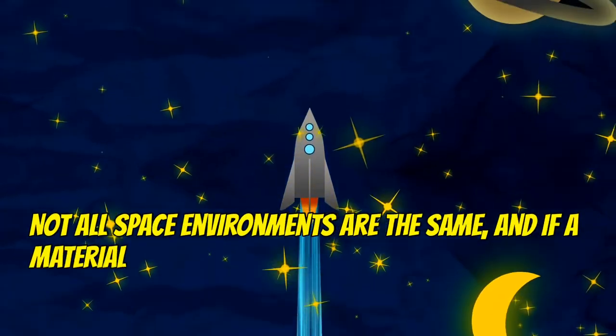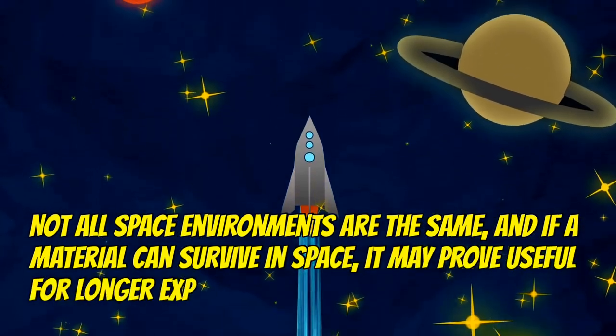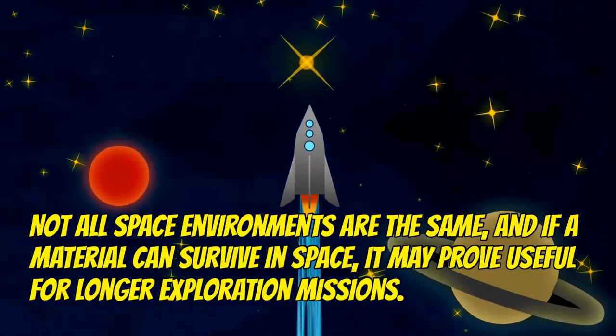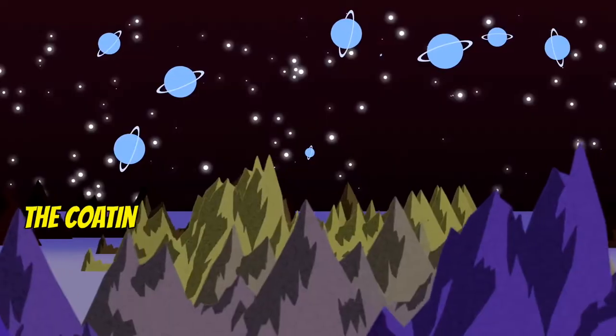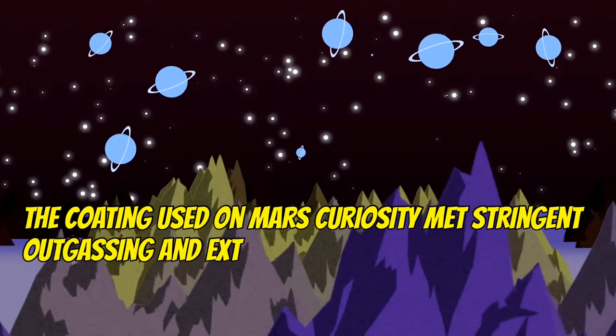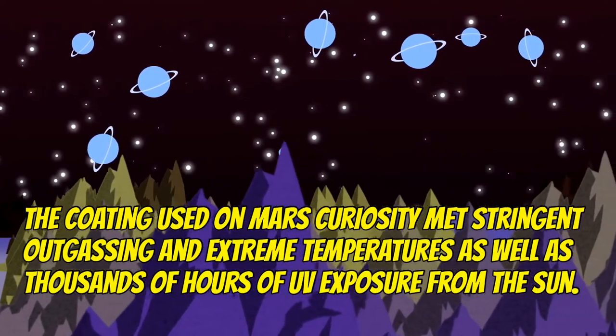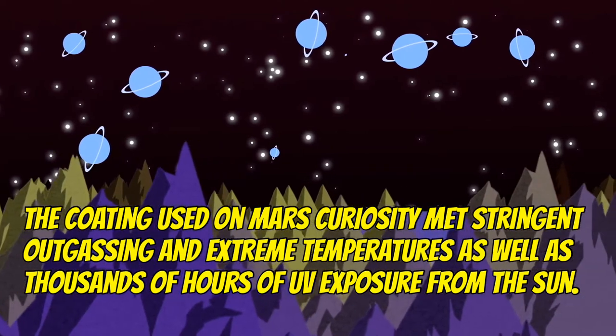Not all space environments are the same, and if a material can survive in space, it may prove useful for longer exploration missions. The coating used on Mars Curiosity met stringent outgassing and extreme temperature requirements, as well as thousands of hours of UV exposure from the sun.